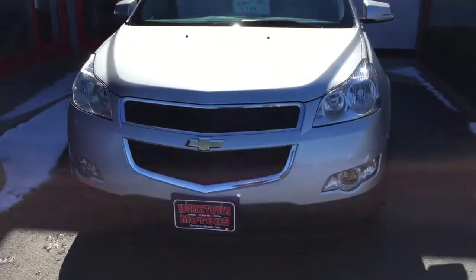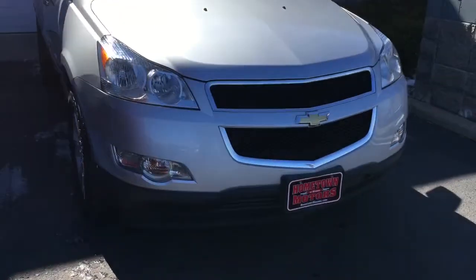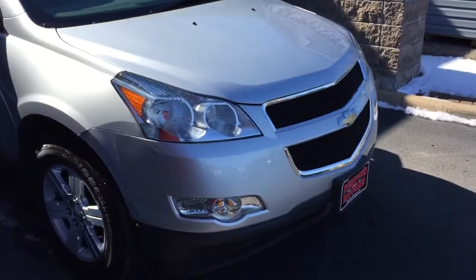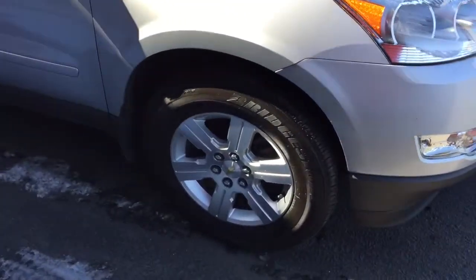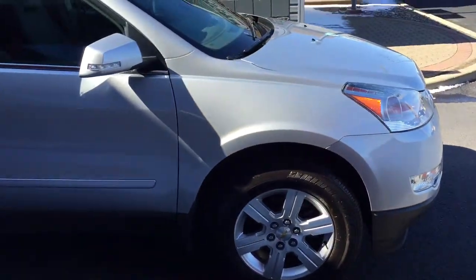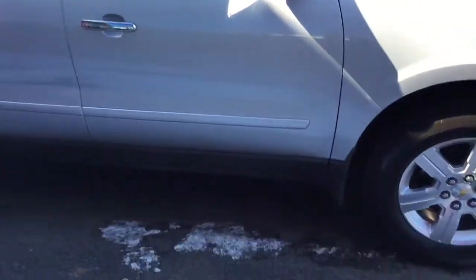Here we have a 2012 Chevrolet Traverse LT model, this is a front wheel drive V6, super sharp silver ice metallic, aluminum wheels, good tires. You can kind of see it's just a plain silver — you can make that out in the paint there — a whole bunch of metallic flakings, real sharp.